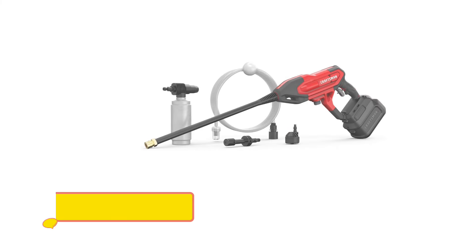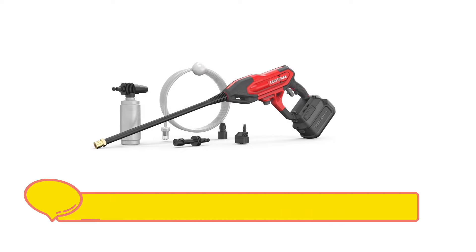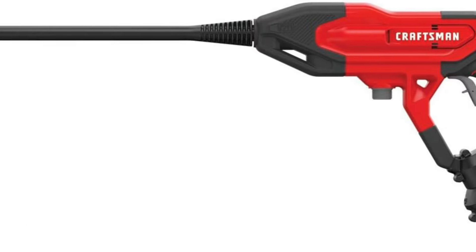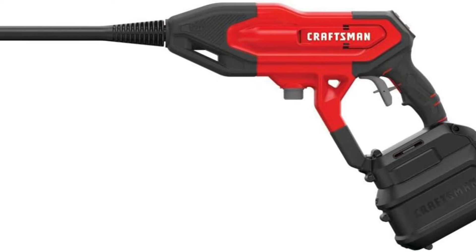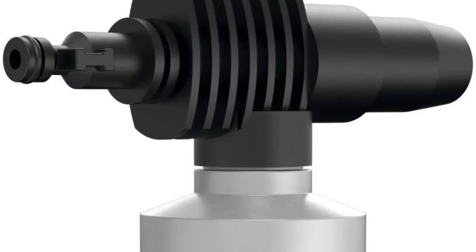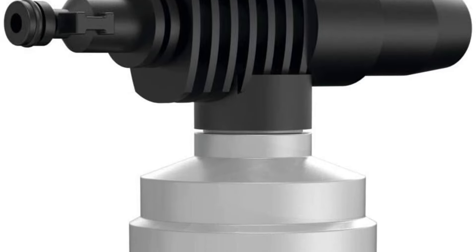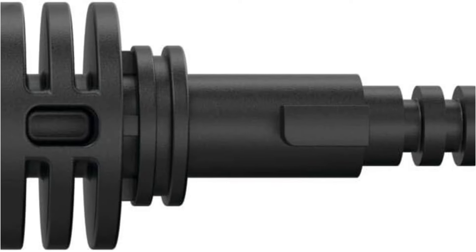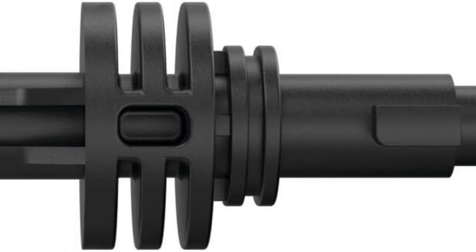While its performance capabilities are impressive, it's worth noting that the DeWalt DCPW550P1 weighs just under 10 pounds, which is slightly heavier compared to some competitors. However, equipped with a robust 5Ah battery, it provides ample runtime for cleaning tasks such as vehicles, bikes, and outdoor equipment. For users seeking uncompromising power and durability in a cordless power washer, the DeWalt DCPW550P1 delivers exceptional performance.